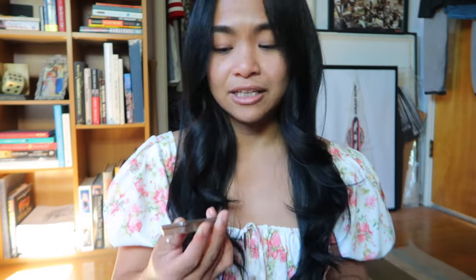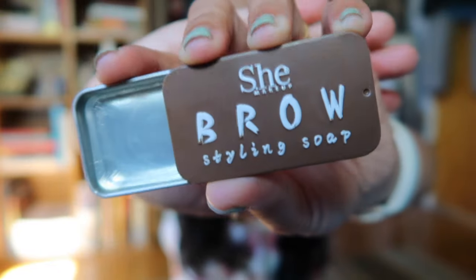This is She Makeup Brow Styling Soap. I also bought a brow styling soap from Temu but haven't given it a try yet. This one was originally $2.72 and I bought it for $2.74, so I think I might have paid retail on that. But this is what you put on your brows prior to putting any product on — it's literally a styling tool, almost like gel for your hair.